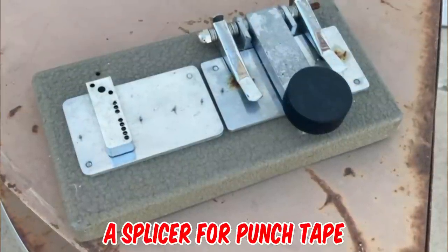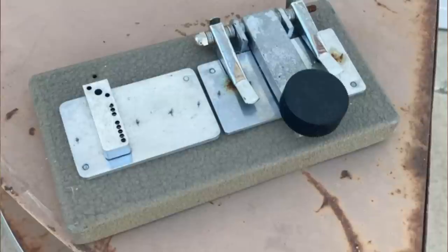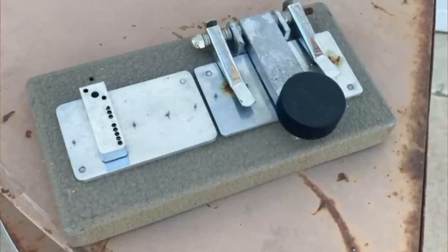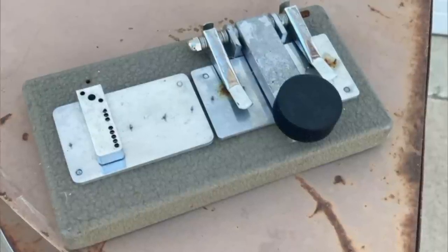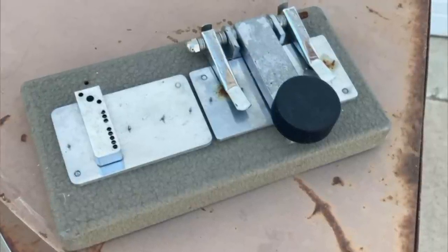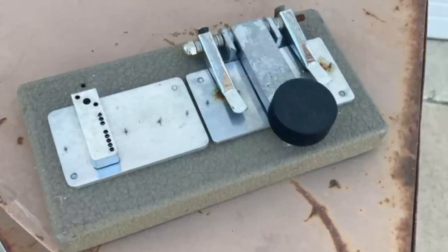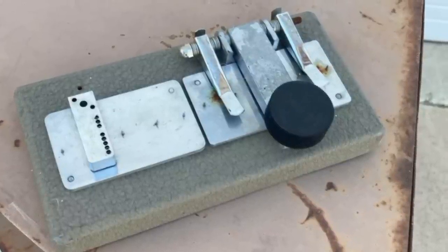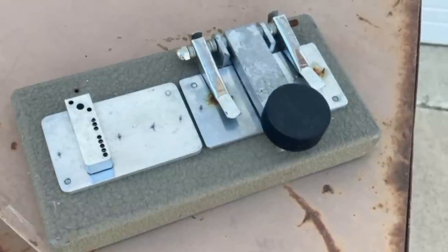It's a splicer for punch tape. You can repair torn paper tape by splicing in a new piece and manually punching holes in the new tape to match the torn piece, using the row of holes on the left to guide the punch tool. The pins hold everything in place to avoid the splice getting caught in the reader. The British Royal Navy used paper tape — or more accurately Mylar tape, because it is nearly indestructible. It took years to convince them to accept hard disks or other forms of storage.